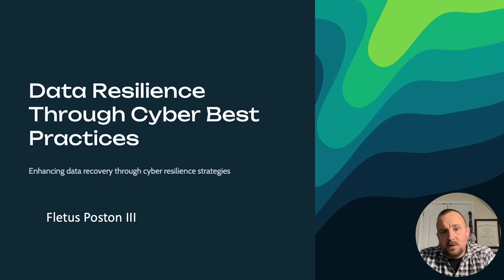Today we'll explore how organizations can build robust data recovery capabilities that not only respond to incidents, but actively strengthen the overall cyber resilience posture.